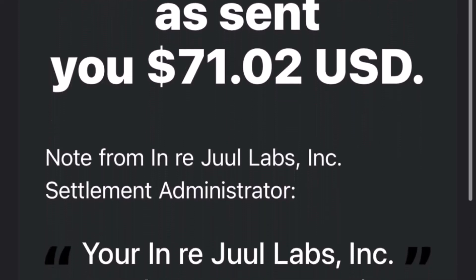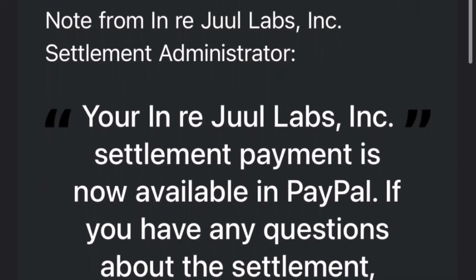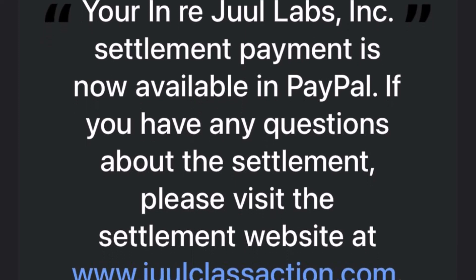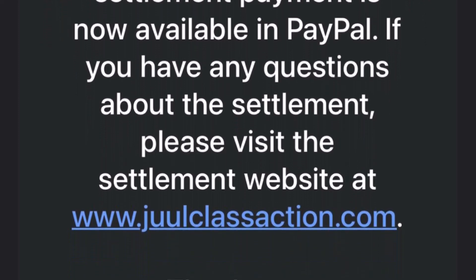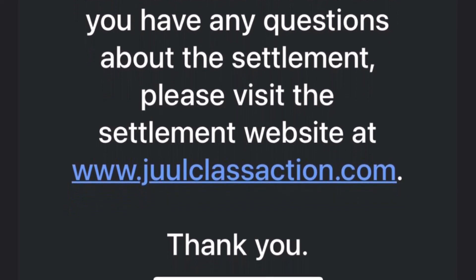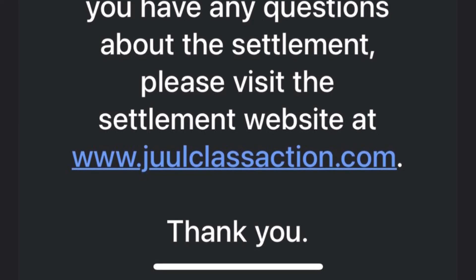So there you have it. If that Juul Labs settlement email lands in your inbox, use the checklist I shared and you'll be on the right track. If you found this video helpful, don't forget to hit that like button and subscribe for more content like this. Let's keep the conversation going — have you received this email? What are your thoughts on the settlement? Drop a comment below. Until next time, stay safe online.